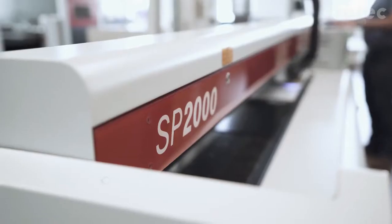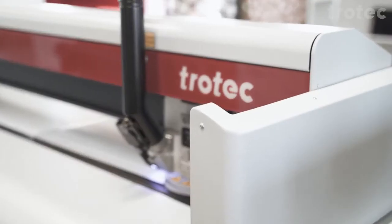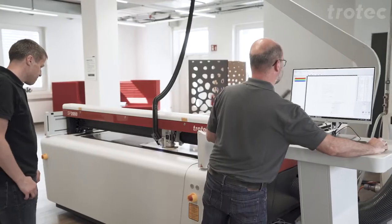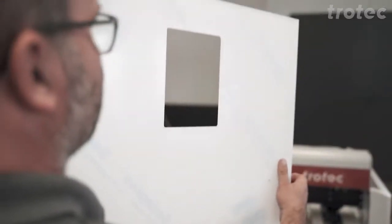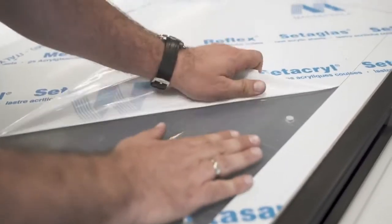Drawings and designs can be sent directly from the graphics program to our laser software. Trotec laser systems are used in makerspaces, fab labs, universities and schools for industrial design, prototype constructions and in research, and today we are invited to see a final robot application in action.